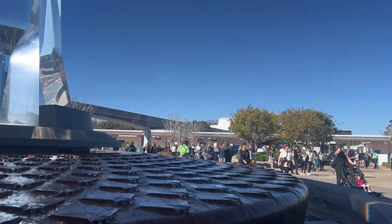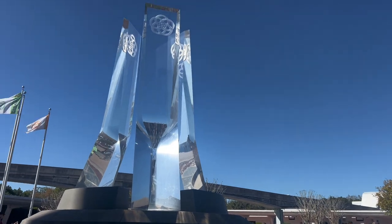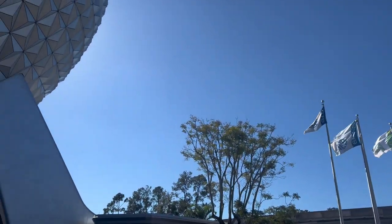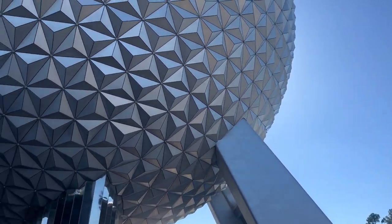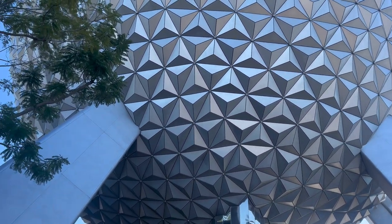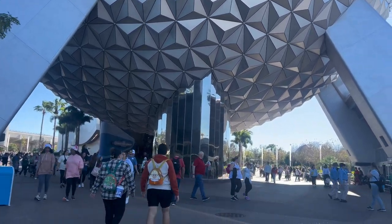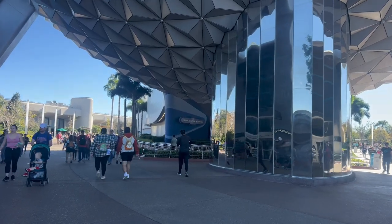Our first ride here today at Epcot is going to be Mission Space. Spaceship Earth is Epcot's oldest ride, opening October 1st, 1982. It is made up of over 11,000 triangles and is 165 feet in diameter, 180 feet tall, and weighs 16,000 pounds.